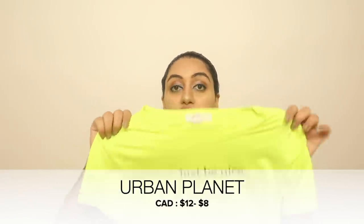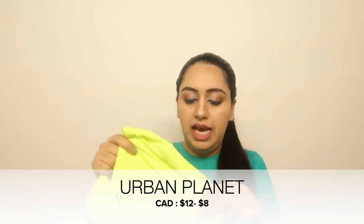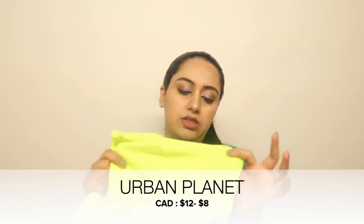From Urban Planet I got a neon green t-shirt that says 'Just Be Nice' on top. It has a beautiful fit that holds your body perfectly, with cap sleeves. Urban Planet is one of my favorite brands here because it's very reasonable and has great stuff — shoes, regular wear, dresses, bags. If you're in Canada, do visit Urban Planet! Original price was $12 and I got it for $8.